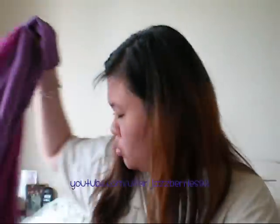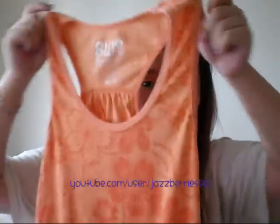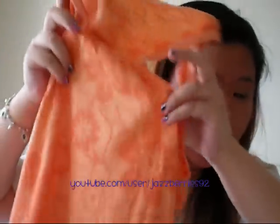Now I'm going to show you some Urban Planet stuff. First things first, I want to show you this tank that I got — 3 for $15. It's just a basic racerback kind of tank top. The cinched-in back has a floral Hawaiian kind of print on it.